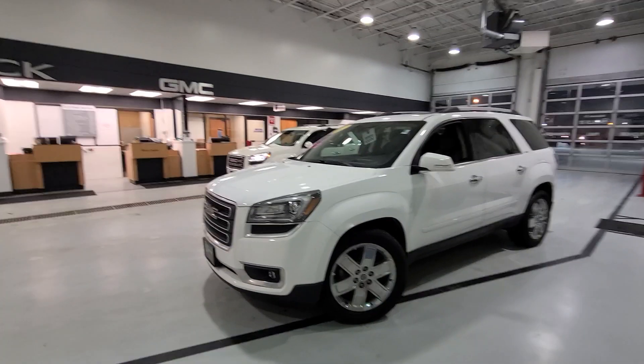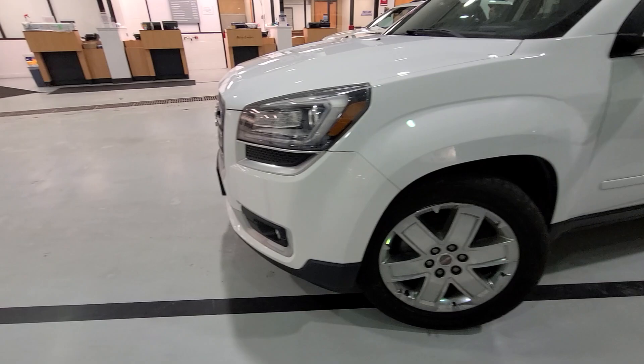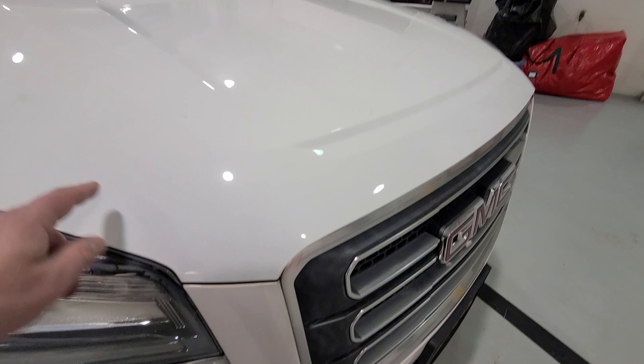Alright, here's that 2017 Acadia — a little bit of road rash. I show everything in my videos so there are no unpleasant surprises, especially if you had a two-hour drive to come see something of ours. Obviously it's dirty from being transported, but I'll highlight anything that's not just dirt.